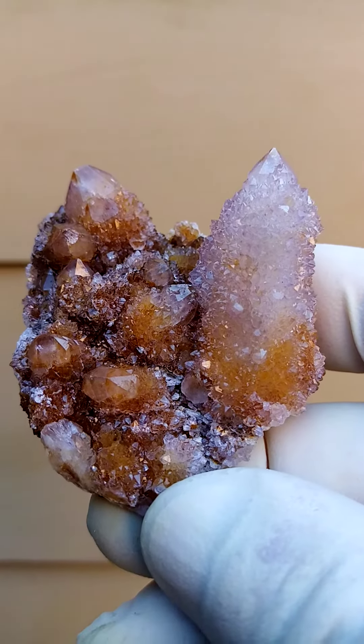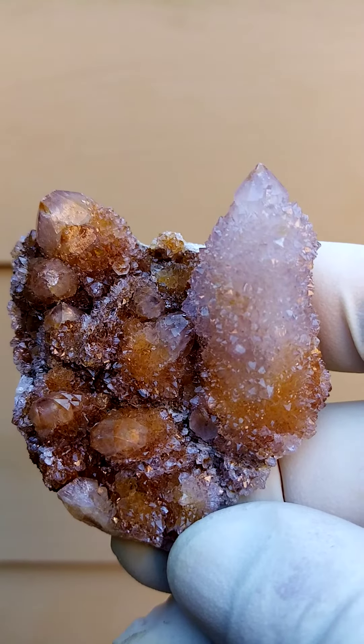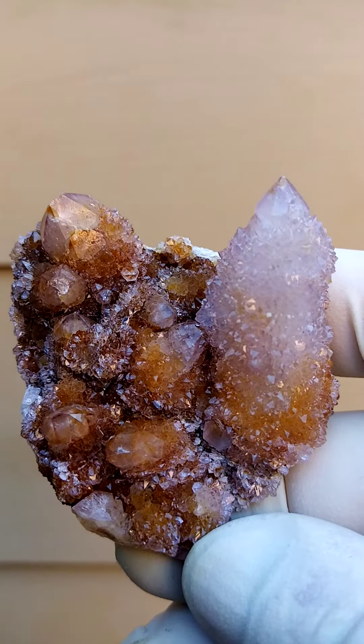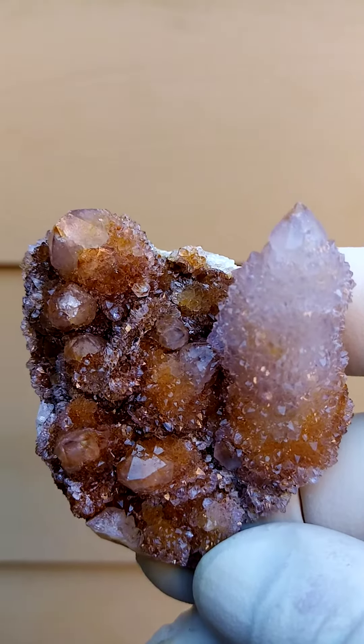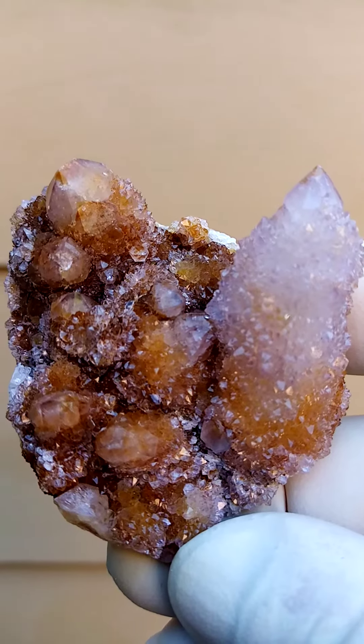Quite lovely. All the way from South Africa — spirit quartz with a difference, of course. A lovely ferruginous or hematite included, or even hematite and oxidation included, spirit quartz — a plate almost.